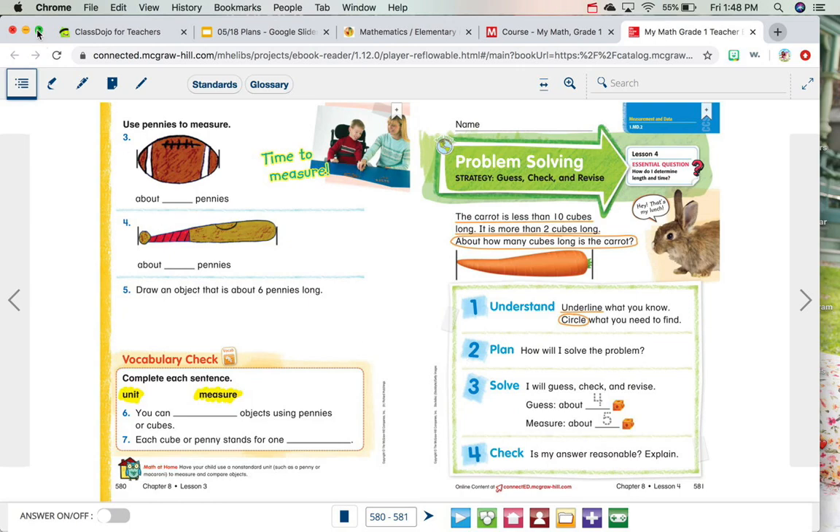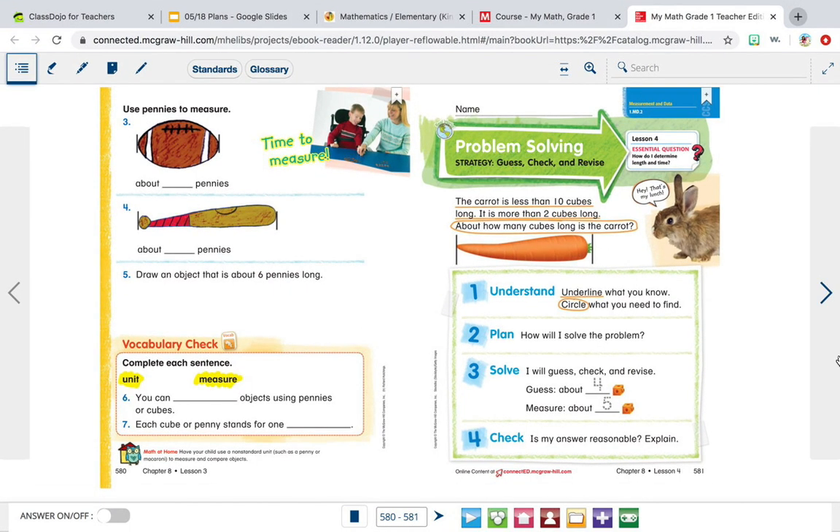Hi friends, it's me, Ms. Chacon. We are back. Today is Monday and we're going to be doing a very fun lesson on problem solving. But before we do that, I wanted to show you our plans for the week.